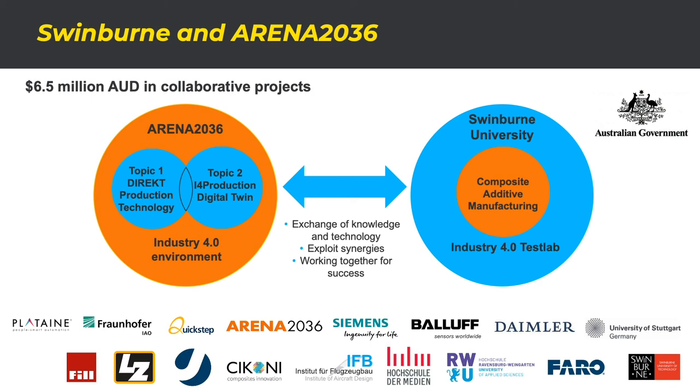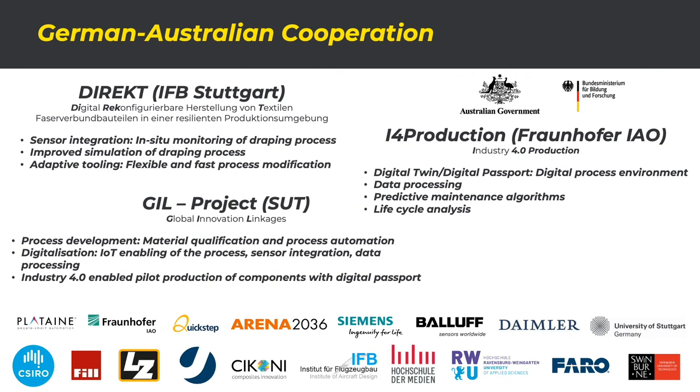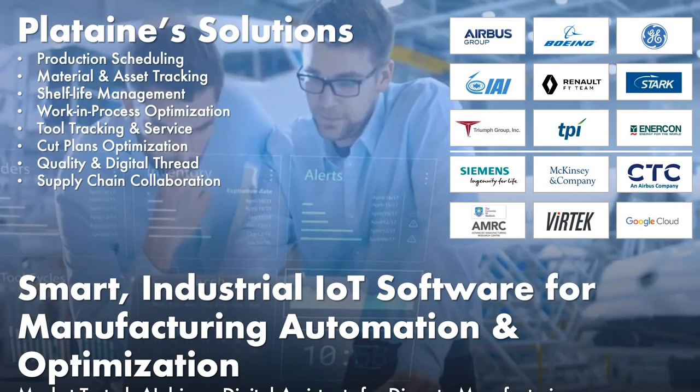Between Swinburne and Arena 2036 over the last three years, we've attracted around six and a half million dollars of projects funded from both the Australian and the German side. I'd like to thank the federal government for funding through their Global Innovation Linkage project, which was the catalyst to make this happen. On Swinburne's side, we have the physical facility and projects to develop further. On the German side, they're working on production technology, as well as creating — through the Fraunhofer — a cognitive digital twin of our facility in Melbourne, meaning there'll be a virtual presence of our Melbourne facility in Germany. We're also partnered with Plataine, who are world-leading in artificial intelligence and IoT systems for improving manufacturing processes.